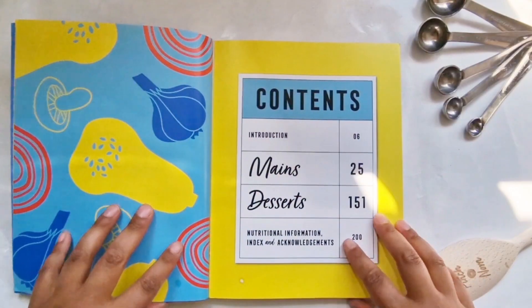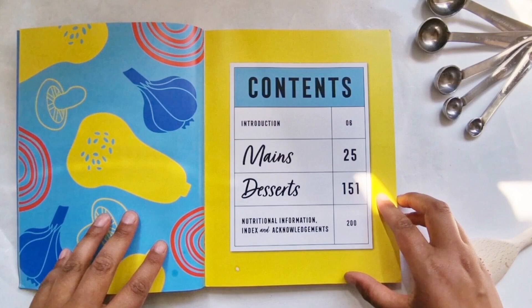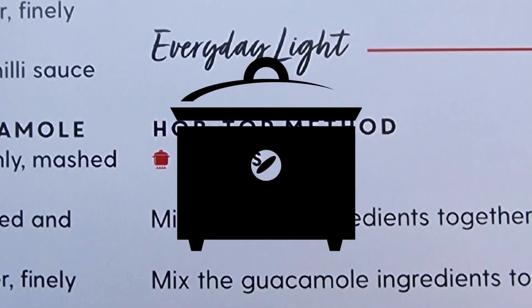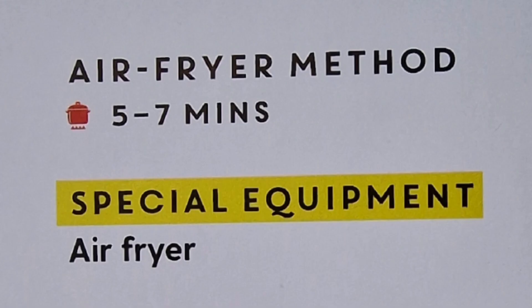Each of the recipes are really simple to make and you don't need any fancy equipment to cook them, like an air fryer or a slow cooker. On the recipes where you can use those, they do tell you the non-equipment cooking method as well as the equipment cooking version.